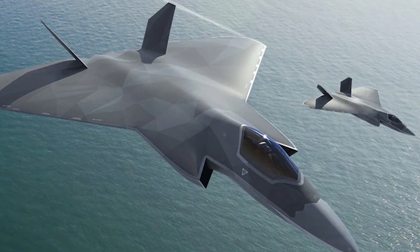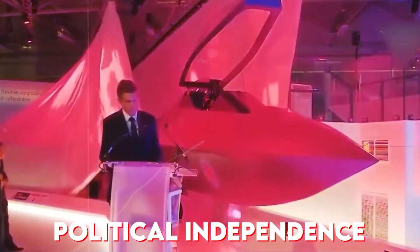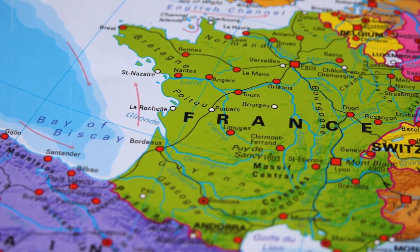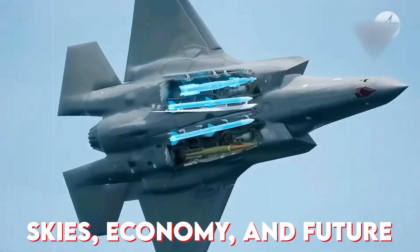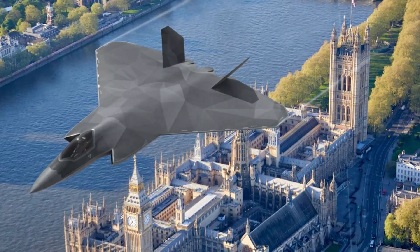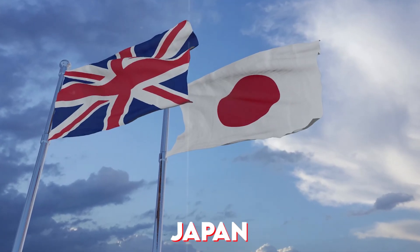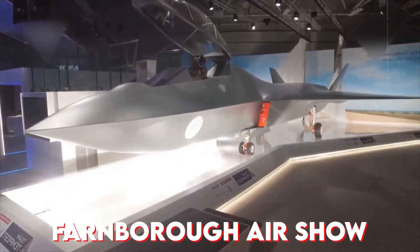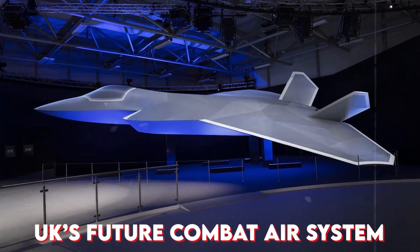The Tempest wasn't born in peace — it was forged in strategy. After Brexit, the UK needed more than political independence; it needed defense independence. While France surged ahead as Europe's aerospace leader, Britain launched its own ambitious program to secure its skies, economy, and future. The 2015 Strategic Defense Review laid the groundwork. By 2017 the UK teamed with Japan, and in 2018 a full-scale Tempest model stunned the Farnborough Airshow. This wasn't just another jet — it was the centerpiece of the UK's future combat air system.